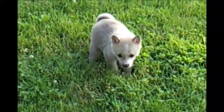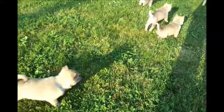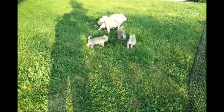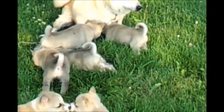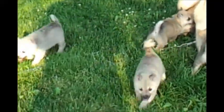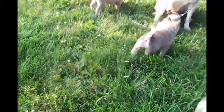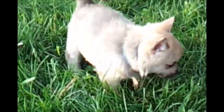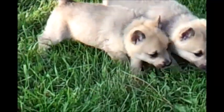Potty time! Good puppy. They're all real close to the same size. Baby's got to go potty. This one is the light blue girl. She's a little bit on the smaller side right now, but it doesn't necessarily mean she'll be small when she grows up.